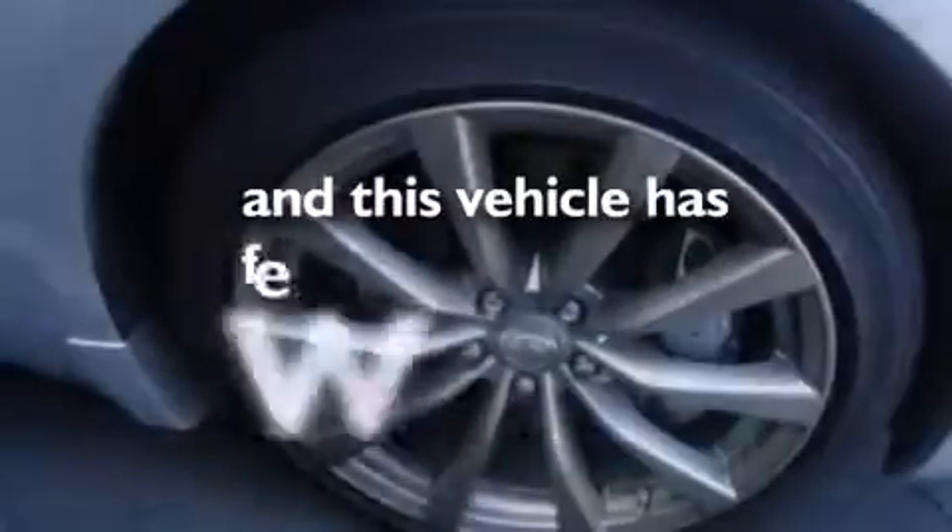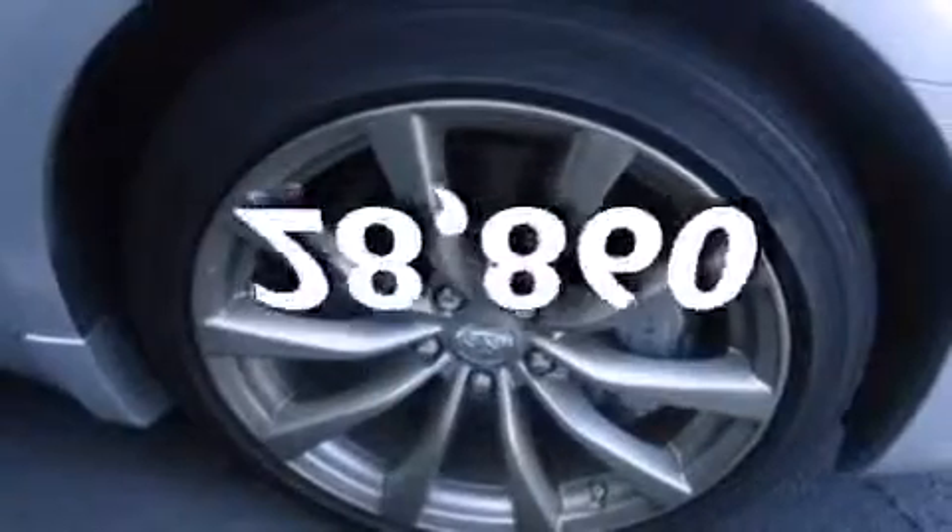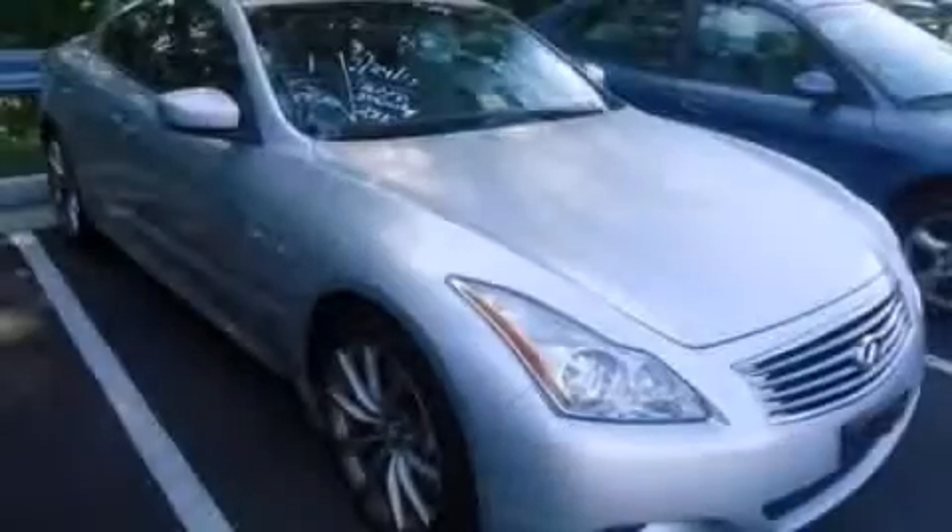This vehicle has fewer than 29,000 miles on the odometer. Call or visit us right now and arrange your test drive today.